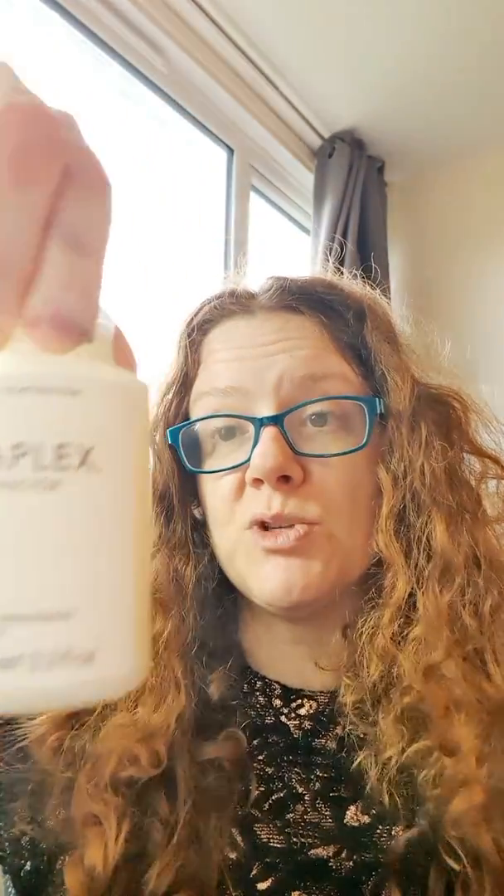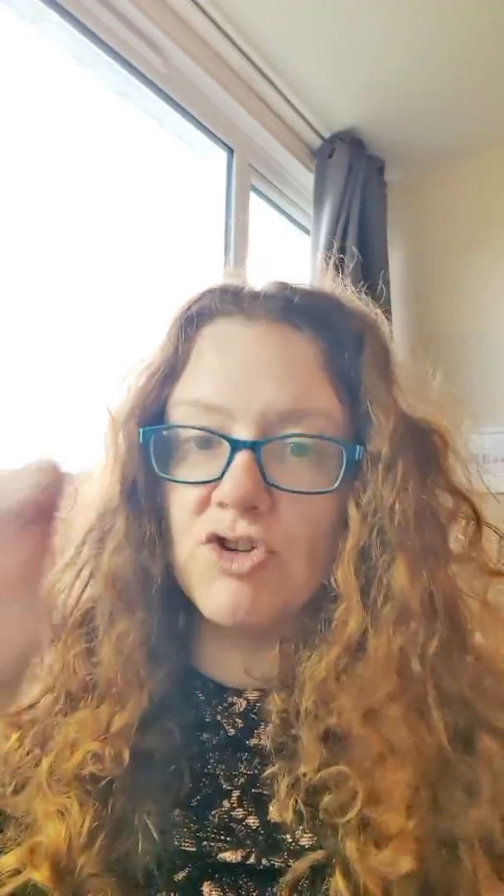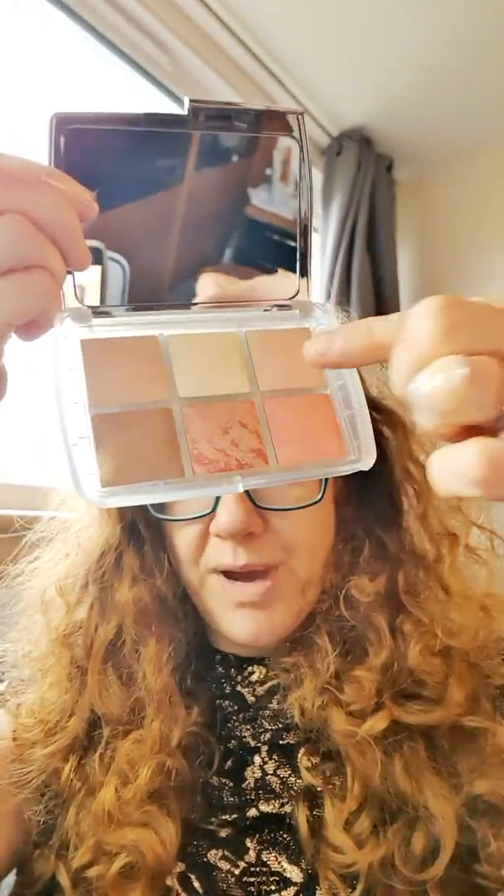I also got the Olaplex Hair Perfector No. 3 for my hair, which is supposed to be brilliant. And makeup wise, I got the Hourglass Ambient Lighting Edit — the Luminous palette — which comes with a little card showing where to apply each product. It gives you three finishing powders, two blushers, and one bronzer. It's supposed to be amazing. I've heard so many YouTubers talking about it as a standout product, so I'm really excited about using that.